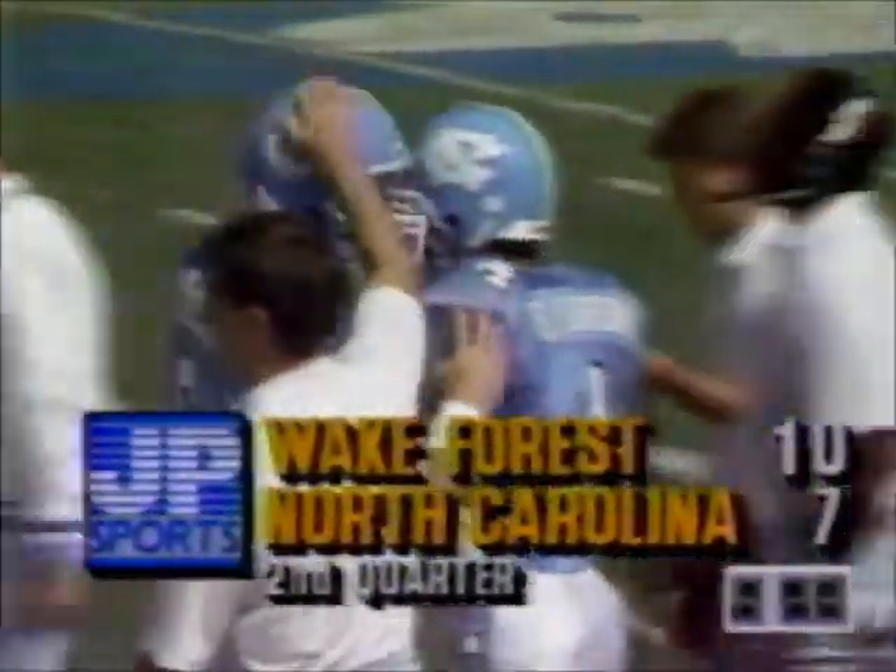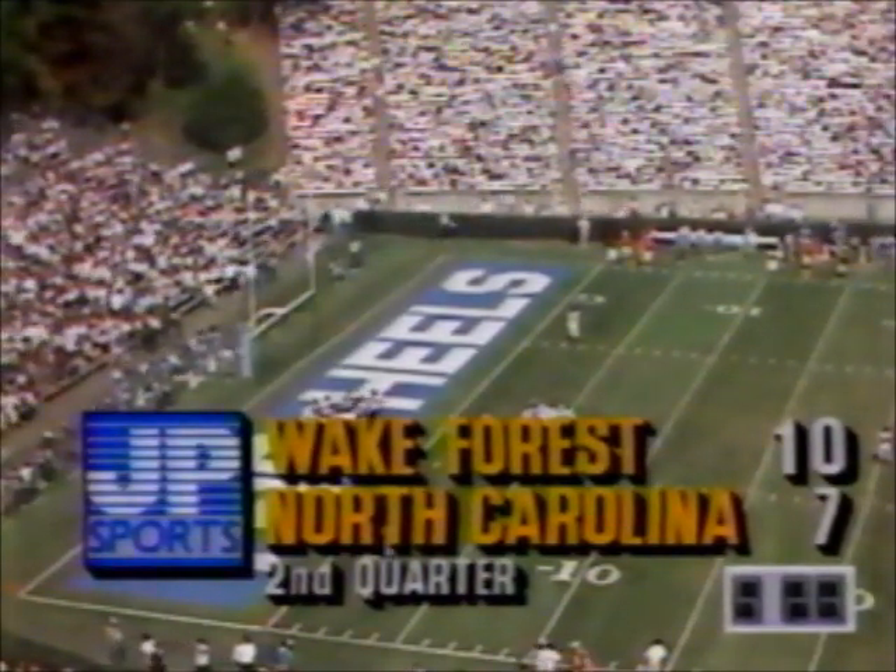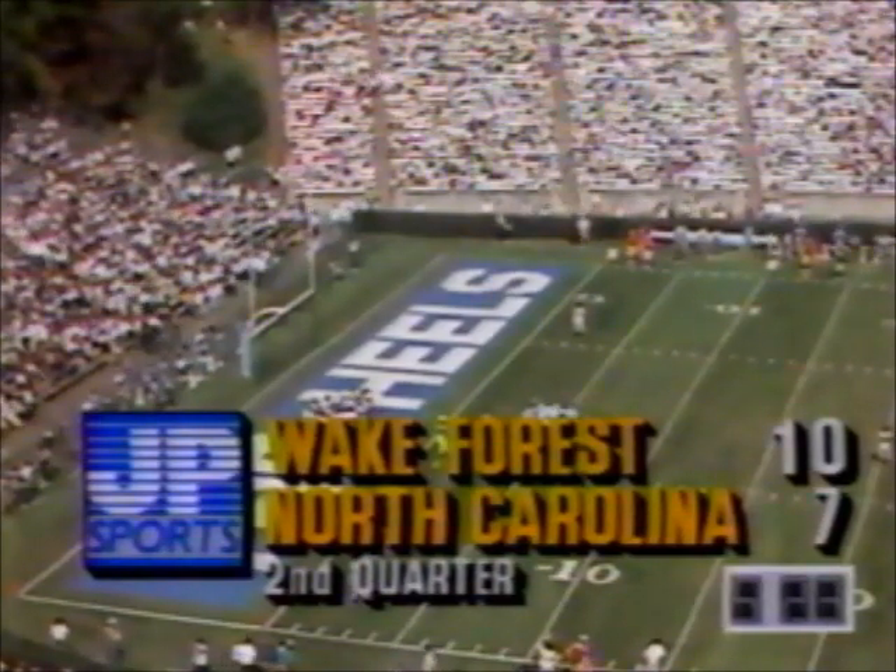Five minutes, 23 seconds till halftime. Wake Forest with a 10-7 lead. 39-yard punt by Scott McAllister. Back in Chapel Hill, North Carolina trails by a field goal with 5:23 to go in the first half.